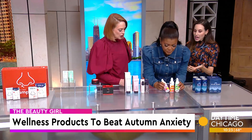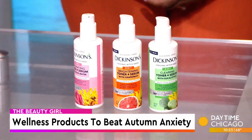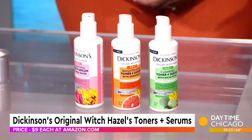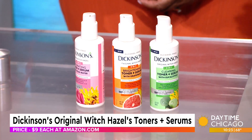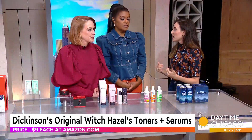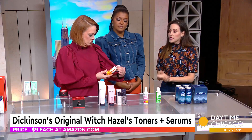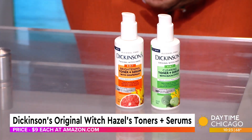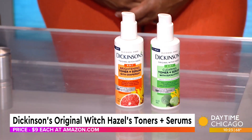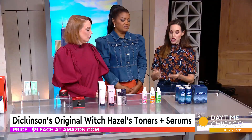This is a familiar brand — Dickinson's has been around for years, like a hundred years. They are a staple. If you get stressed, you might get breakouts. Dickinson's has their original Witch Hazel Toners Plus Serums, which uses 100% natural distilled witch hazel — a great antibacterial ingredient. They have clarifying and hydrating options. Dickinson's is actually celebrating Witch Hazel Day on October 21st, which brings awareness to the benefits of 100% natural distilled witch hazel.